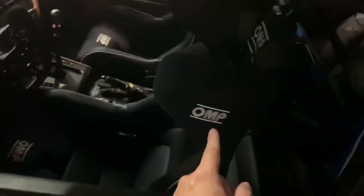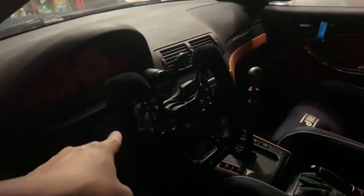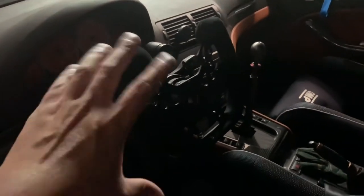Moving over here you can still see the Moton coilovers. Inside are OMP Competition halo seats with six-point Schroth harnesses, plus an Auto Power half cage painted in OEM Laguna Seca Blue. The rear also has a whole-piece carbon fiber seat delete.